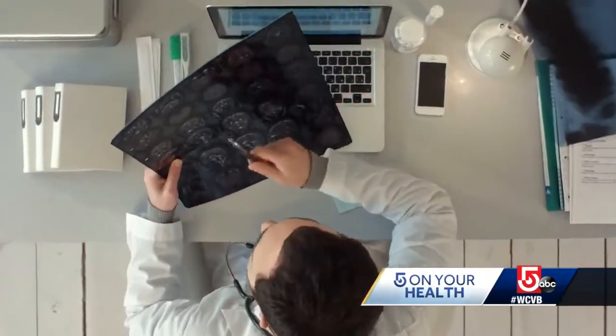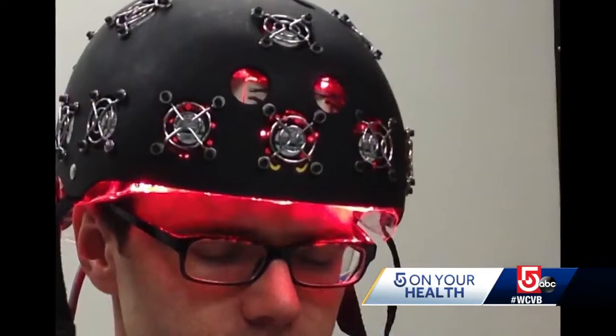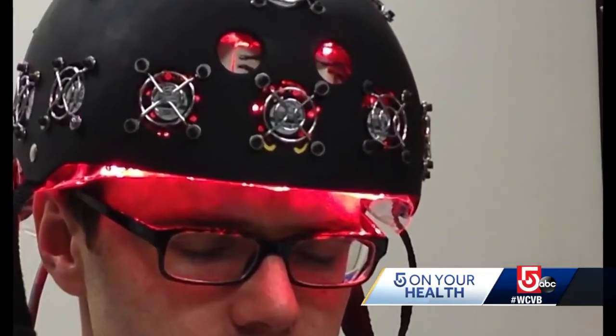Through MRI scans and follow-up questionnaires, the team found light therapy did affect the injury and repair process in the brain. It's like the first time somebody has shown in TBI that you actually have a new intervention and new ways of reaching the brain.